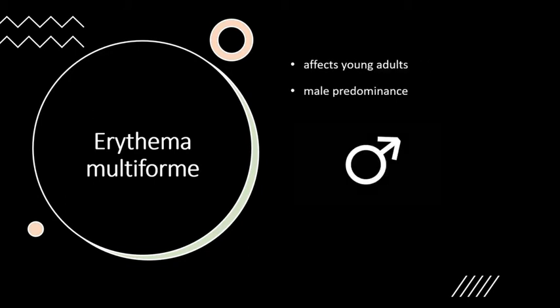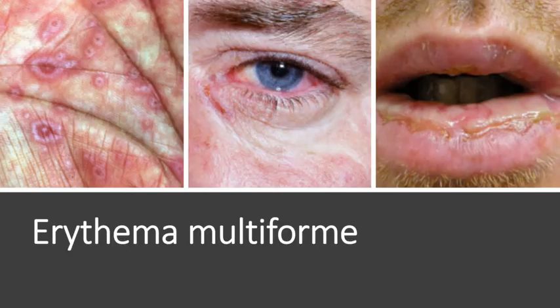Erythema multiforme most commonly affects young adults between the ages of 20 to 40 years, though all age groups and races can be affected, with a male predominance. The eruption is polymorphous, hence the name multiforme. The lesions may be at various stages of development, with both typical and atypical targets present at the same time.